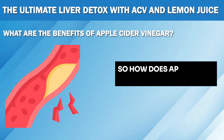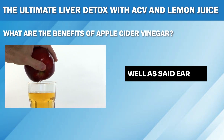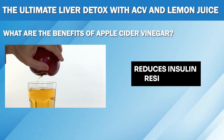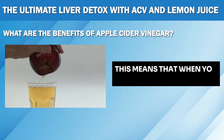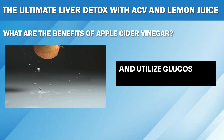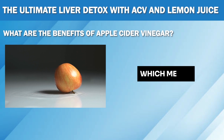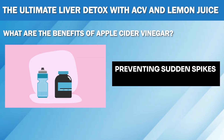So how does apple cider vinegar help with blood sugar control? ACV contains acetic acid, a compound that helps improve your insulin sensitivity, reduces insulin resistance, and keeps your blood sugar levels in check. This means that when you consume ACV, your body can effectively manage and utilize glucose for energy, preventing it from accumulating in your liver. It also slows down the digestion of carbohydrates, which means that sugars enter your bloodstream at a slower pace, preventing sudden spikes in blood sugar levels.